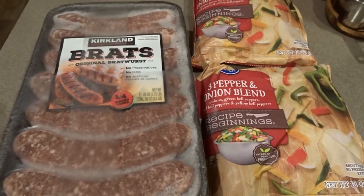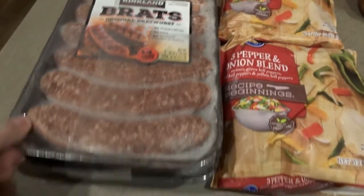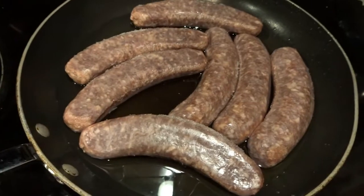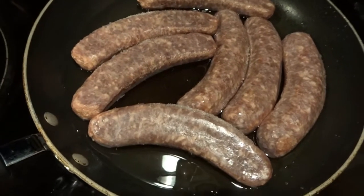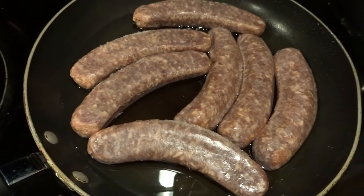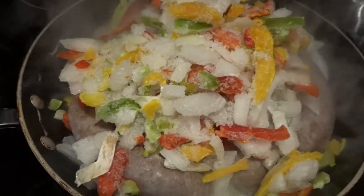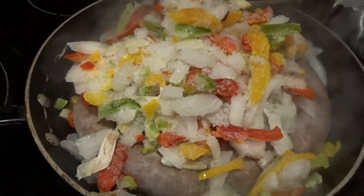I'll only be using half of the packet, so I'll cut it open and thaw the sausages a little in the microwave, then get them cooking in the pan. I've put the sausages in a little bit of water in a frying pan and turned up the heat. I'll let them cook until completely thawed and starting to cook, then when they're about halfway done I'll add the peppers and onions and start the rice. I just added two bags of pepper and onion blend — I love to have plenty of peppers and onions.